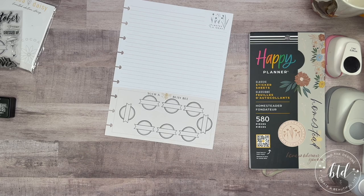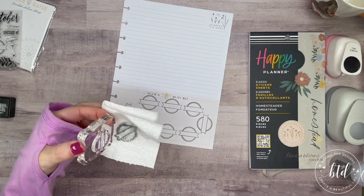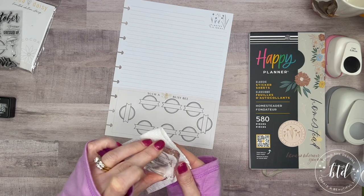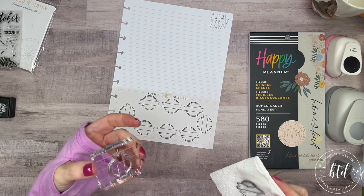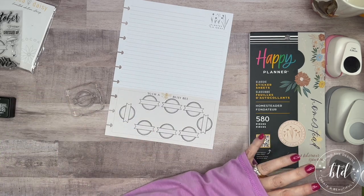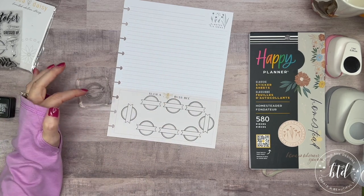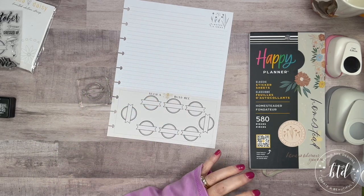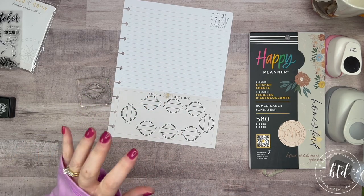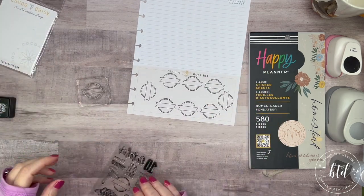To clean off my stamps I use my acrylic spritz cleaner — I'll link anything I can in the description box below. It doesn't have to be this particular brand; any cleaner for the specific stamp type works. For clear stamps there's a cleaner, for rubber stamps there's a different cleaner — they will vary. The key is just cleaning it off. Let me get this back on.